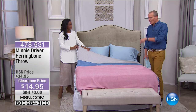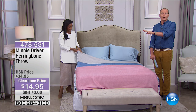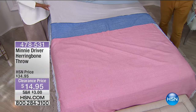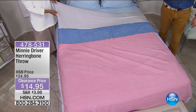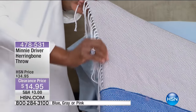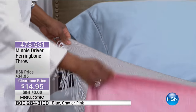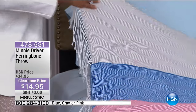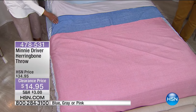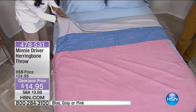This is my pick for the hour. No matter what you're purchasing, whether it's the sateen sheets or those beautiful comforter sets we showed a few moments ago, this is Minnie Driver's throw — it's a herringbone throw. Cashmere soft, everybody. Was $35, it is $14.95. It's 50 by 60 inches — this is not like a little dishcloth, this is huge. $14.95. Colours: we have the blue, the grey, or the pink. For $14.95 — and the grey is most limited, I will warn everybody, the grey is by far the most limited.